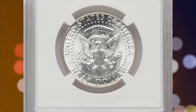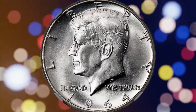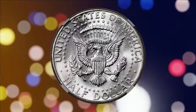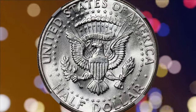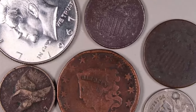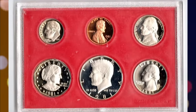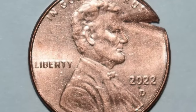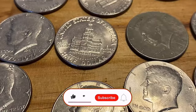And there you have it — eight rare and valuable U.S. coins that sold for big money at Heritage Auctions, each with a unique story and incredible value. These remarkable pieces are a testament to how a keen eye and a bit of numismatic knowledge can uncover true treasures. So keep looking, keep learning, and who knows — maybe one day you'll have your own coin up for auction. Thanks for watching, and see you in the next video.